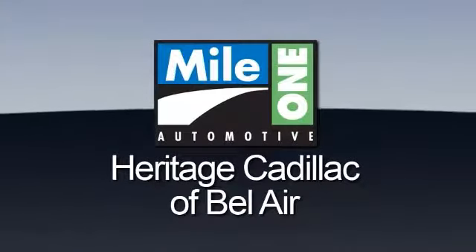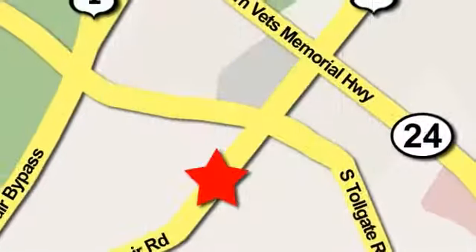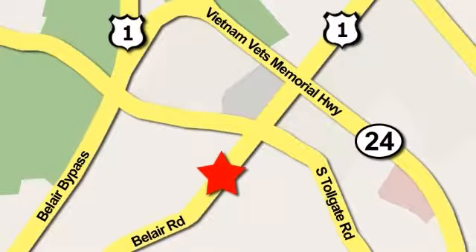Mile One Heritage Cadillac of Bel Air is conveniently located at 716 Bel Air Road in Bel Air. Climb in and take a look.